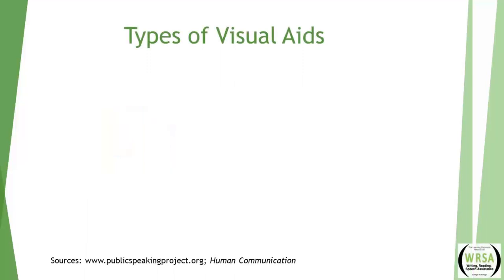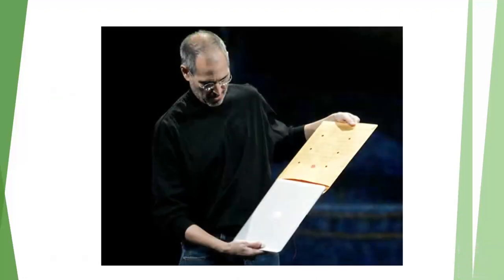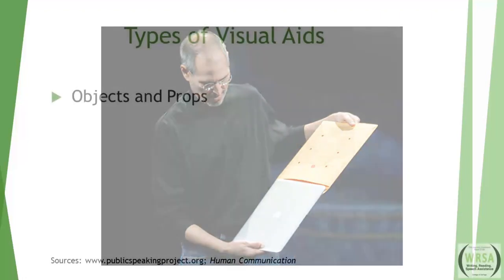According to publicspeakingproject.org and Principles of Human Communication, besides PowerPoint there are six other types of visuals. The first is objects and props. When Steve Jobs unveiled the MacBook Air, he needed to show just how small the new laptop was. He knew the audience wouldn't remember that it was 0.68 by 11.8 by 7.56 inches — those numbers don't create an emotional response. Instead, he showed that the MacBook Air would fit easily into a standard manila envelope. This was powerful, and notably Steve Jobs had all technology available to him yet chose this old-school method.